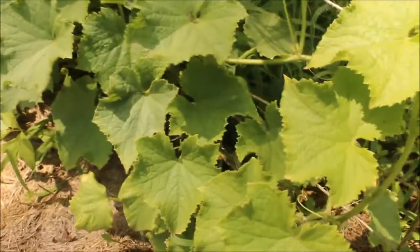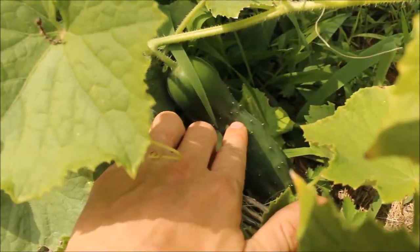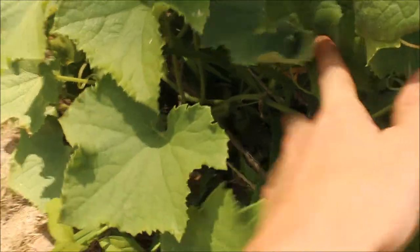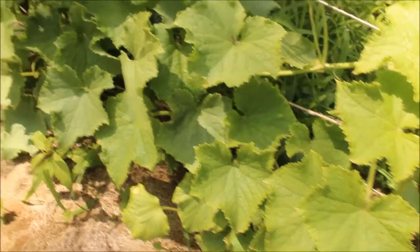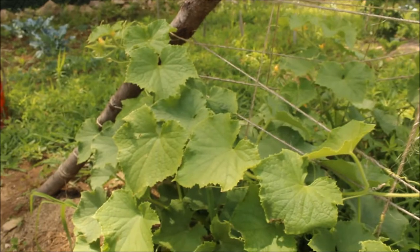Cucumbers are still doing awesome — there's so many around. There's a big one there, more big ones on the other side, and little ones just starting in the shadows. They're all over the place. Just like the green peppers, the cucumbers are definitely by far the best I have ever done before, so I'm really excited about that. And there's still a ton of flowers too.